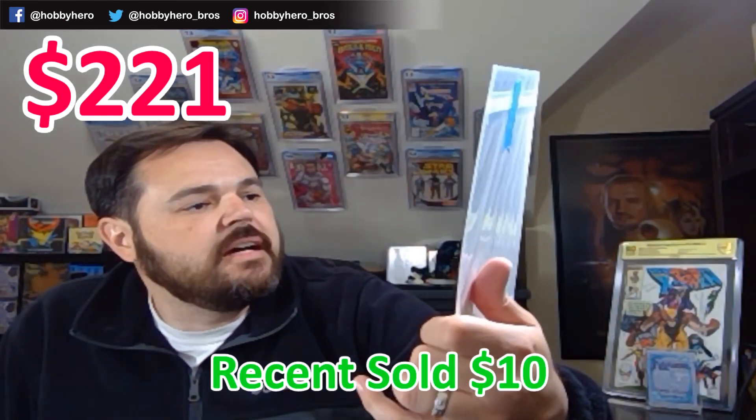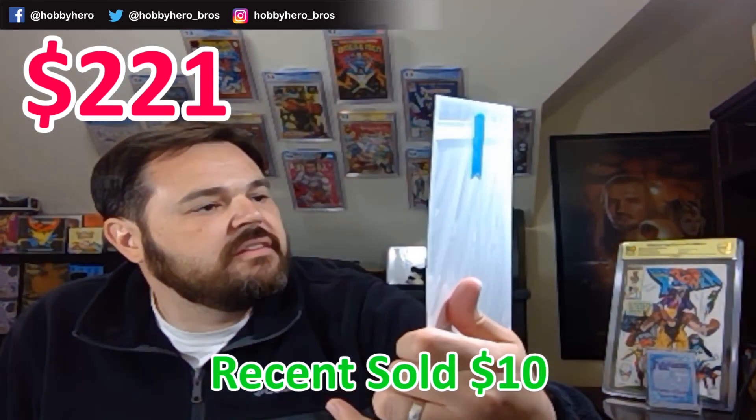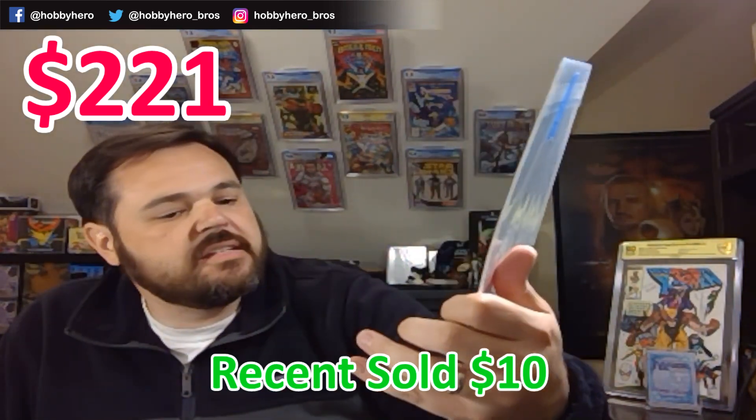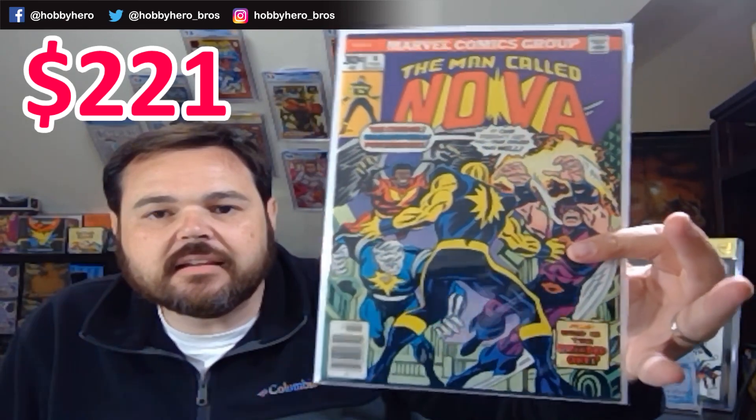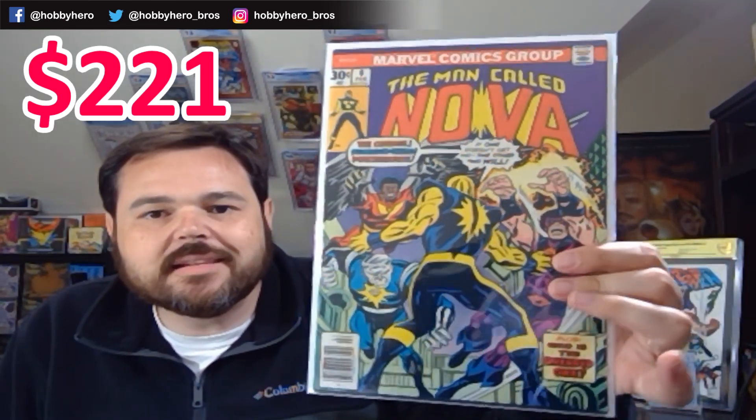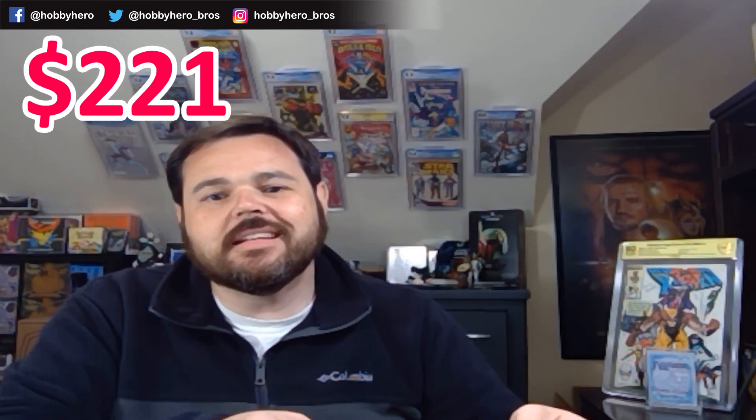Next we've got some Nova — Nova #6, probably in very fine to near mint minus condition. Pretty sharp. With the announcement of the Nova project, a lot of these old Nova books are gaining some heat. Luckily, I had just picked up a couple of number 1s prior to the announcement.